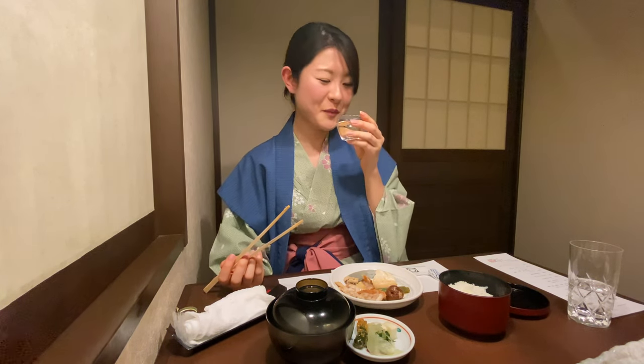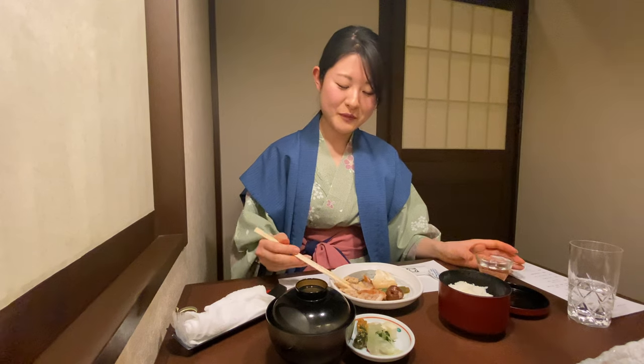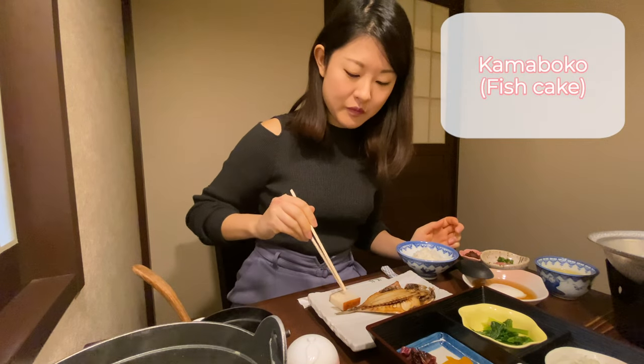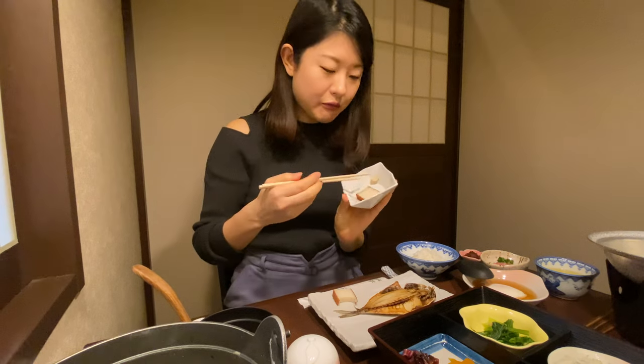And also nihonshu — Japanese sake. Fish, rice, Japanese sake — an amazing combination. It's like a never-ending cycle. I'm going to try the kamaboko fish cake. It comes with a random sauce.